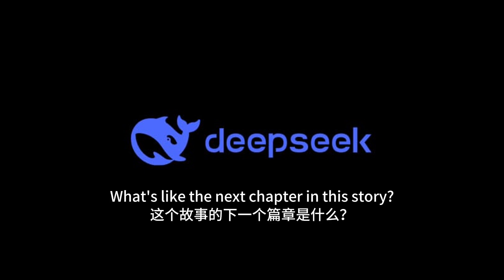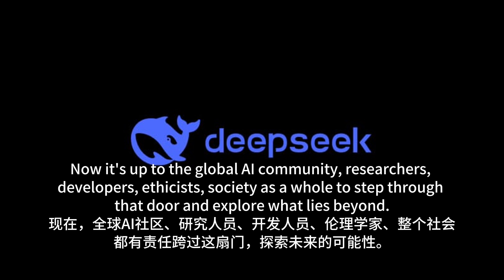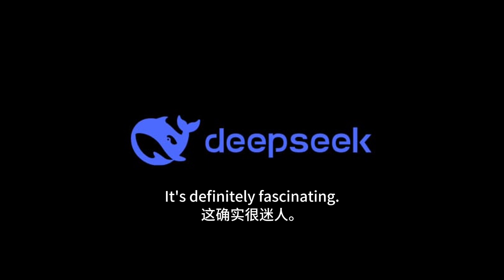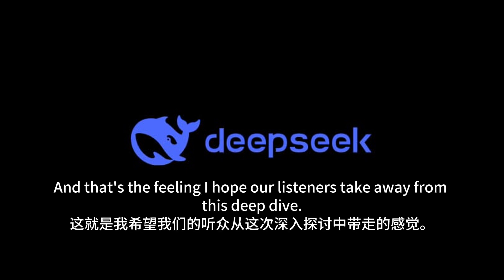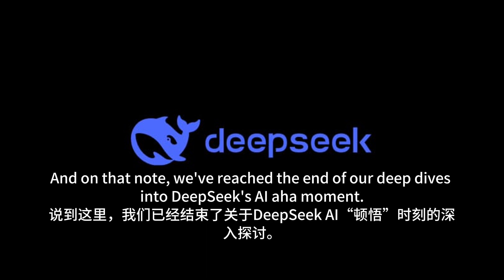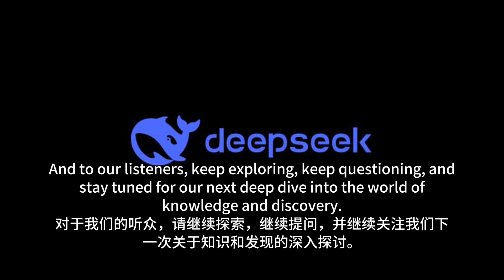Where do we go from here? The future is unwritten. DeepSeek has opened a door and revealed a new possibility. Now it's up to the global AI community — researchers, developers, ethicists, and society as a whole — to step through that door and explore what lies beyond. This DeepSeek development is fascinating, exciting, a little bit daunting, but most of all filled with possibility. Keep exploring, keep questioning, and stay tuned for our next deep dive into the world of knowledge and discovery.